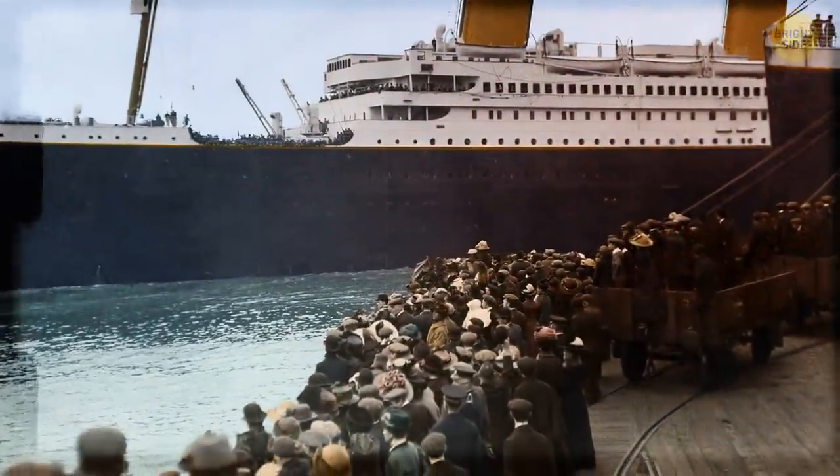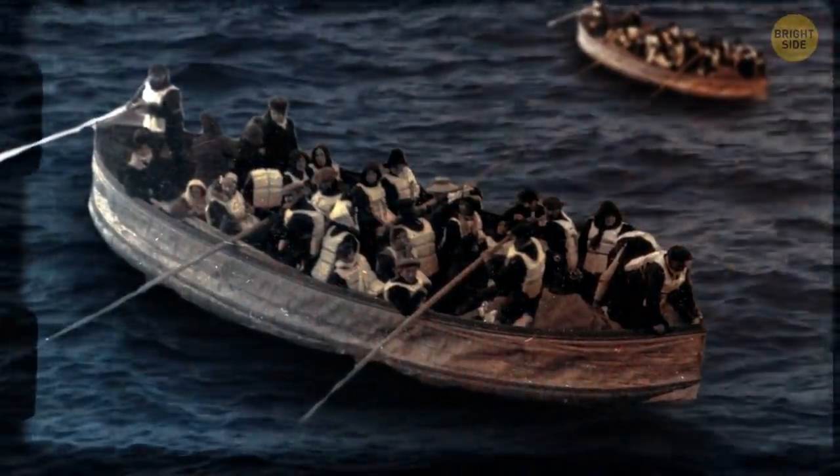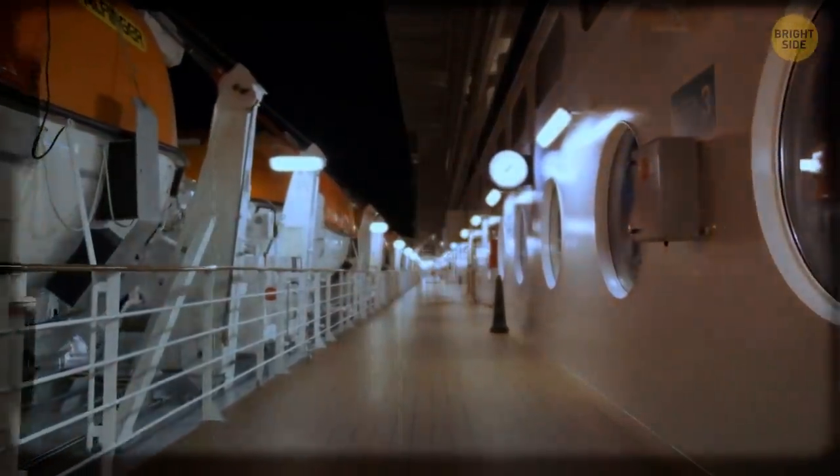There's no denying that Titanic was a terrible tragedy, but the lessons learned from that Night to Remember have helped prevent many more.